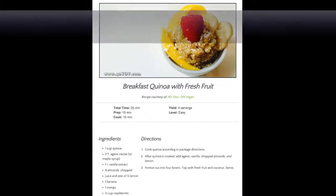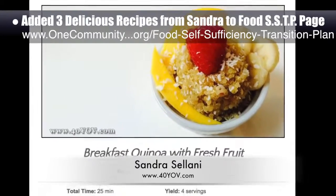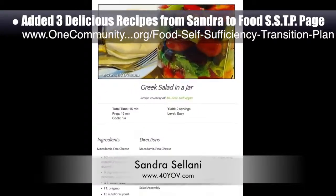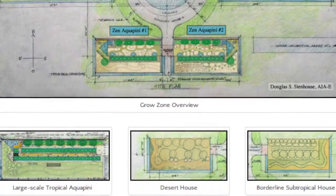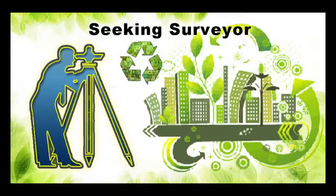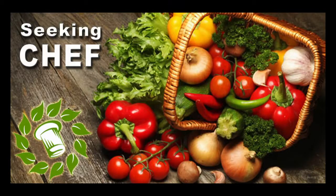We added three new delicious recipes from Sandra Salani, vegan chef and author of What's Your BQ, to the food self-sufficiency transition plan. These recipes are quinoa breakfast, Greek salad in a jar, and field roasted sausage and latkes poppers. In this area of our open source project, we are seeking permaculturalists, an irrigation specialist, a surveyor, and a chef to join our team as either consultants or pioneers who will be moving onto the property with us.